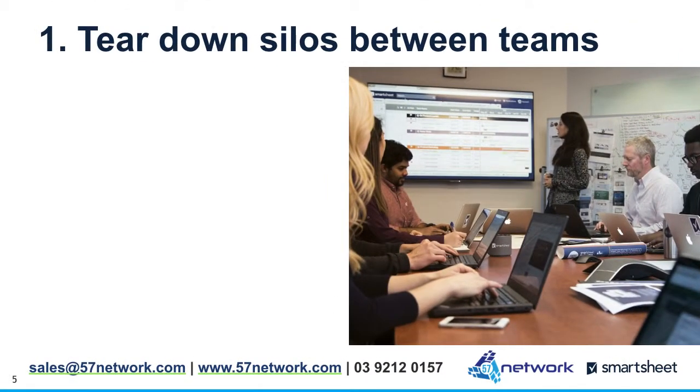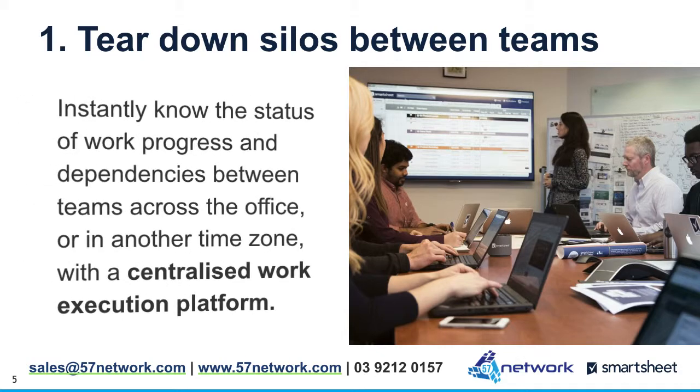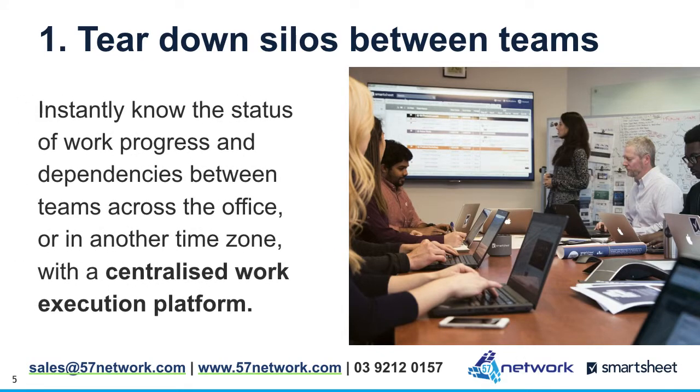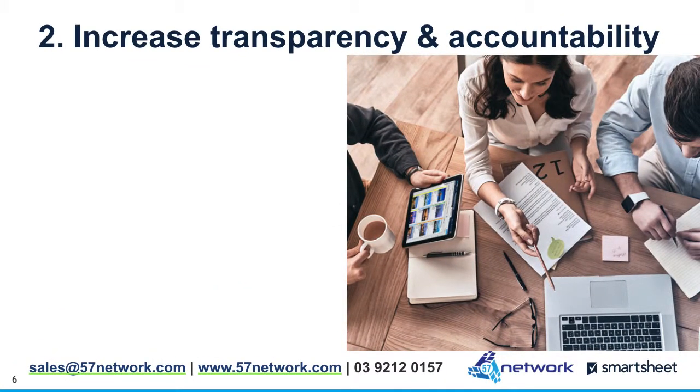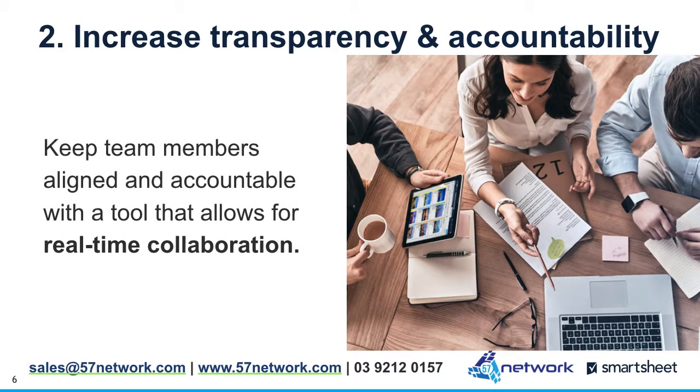1. Tear down silos between teams. Instantly know the status of work progress and dependencies between teams across the office or in another time zone with a centralized work execution platform. 2. Increase transparency and accountability. Keep team members aligned and accountable with a tool that allows for real-time collaboration.